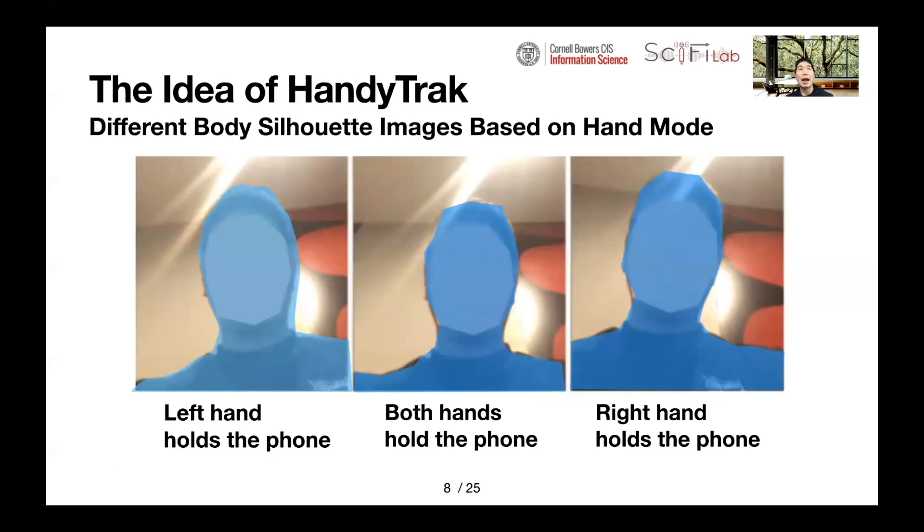Here I would like to introduce the key idea of our system. HandyTrack uses the body silhouette images captured by the front-facing camera in a smartphone. These body silhouette images, shown in the figure in blue, differ depending on whether the phone is held in the user's left, right, or both hands. These differences are highly informative when training a deep learning model to classify which hand the user is holding the phone with.